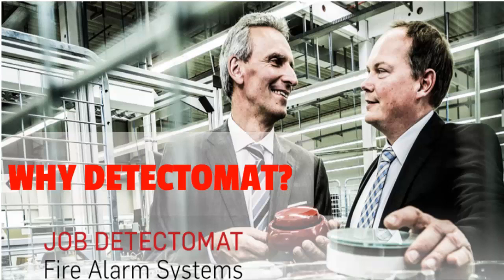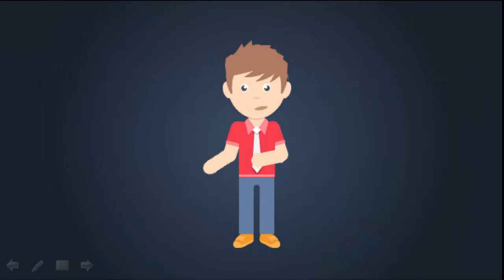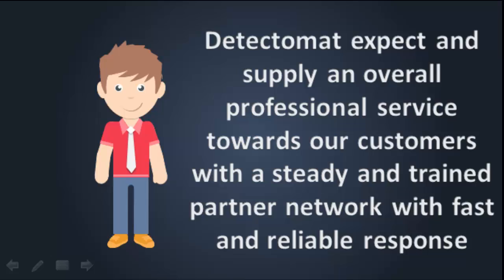Why Detectomat? What are our unique selling propositions? Detectomat provides an overall professional service towards our customers, with a steady and trained partner network, with fast and reliable response.